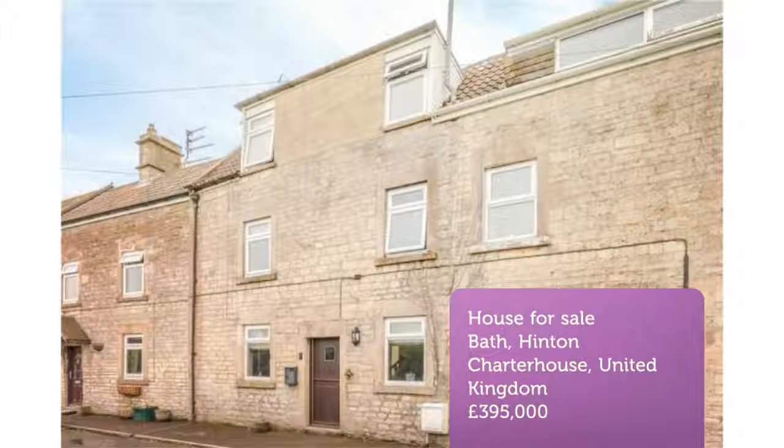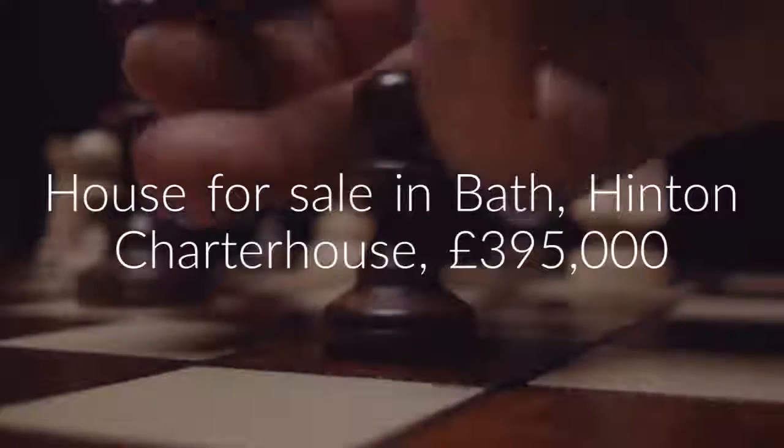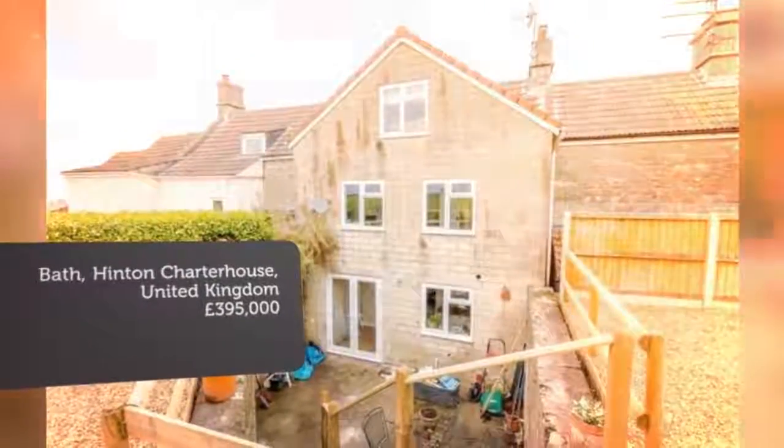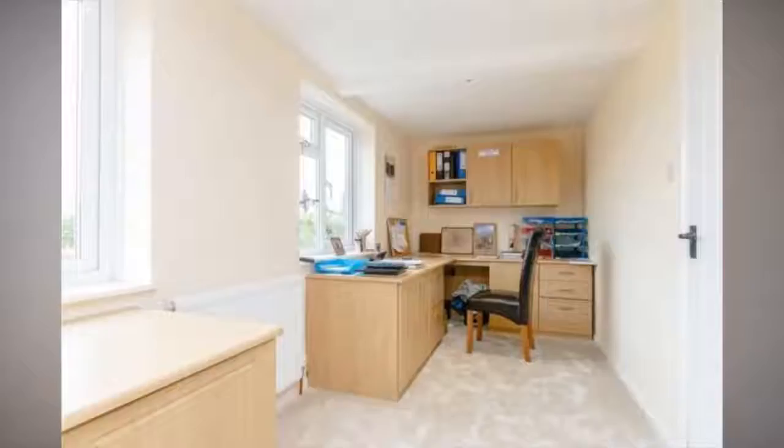Bath 5 miles. Room 6 miles. London Paddington from 90 minutes from Bath Spa Station. Open plan sitting room/dining room. Kitchen. Master bedroom with en suite shower room. Two further bedrooms. Bathroom. Garden. EPC rating D.